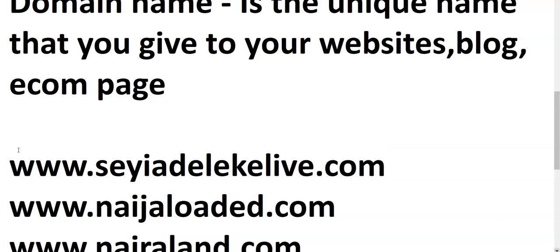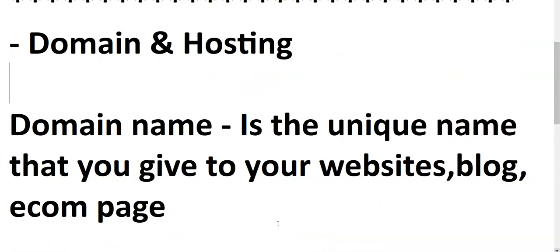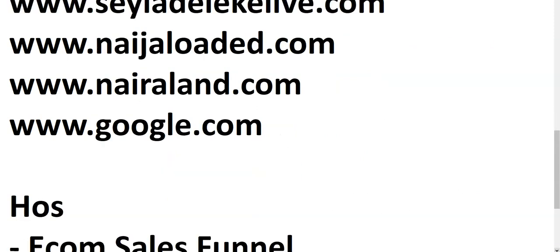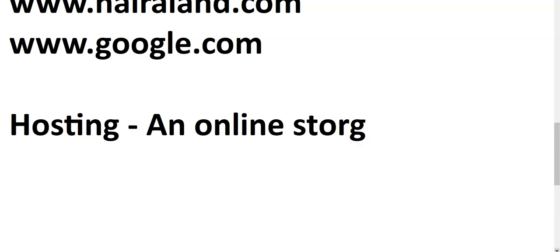Now let's talk about hosting. Just see hosting as an online space — online storage. With hosting you can actually store your web files: the images on your website, the videos, the text. It's more like a memory card — with a memory card you can store your videos, photos, screenshots, and documents.